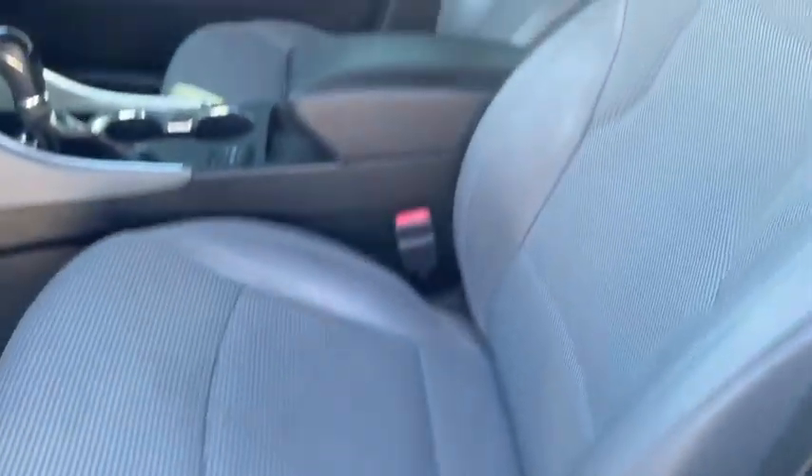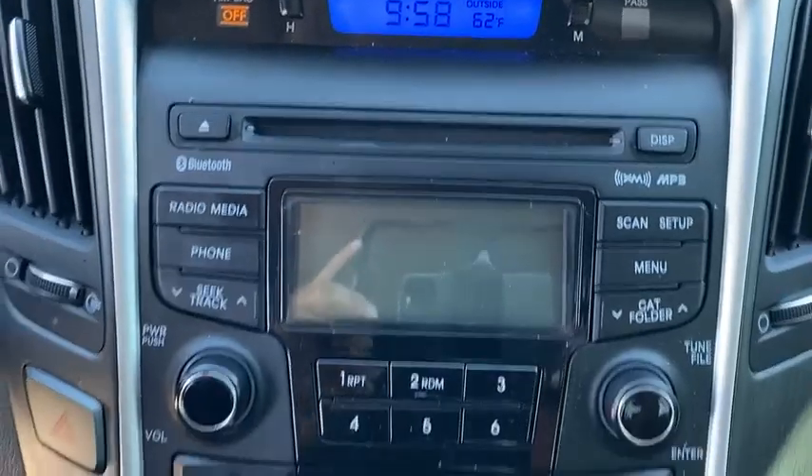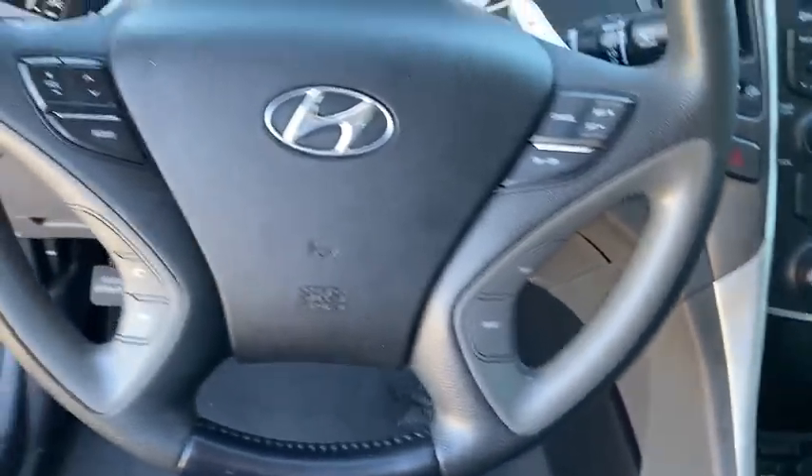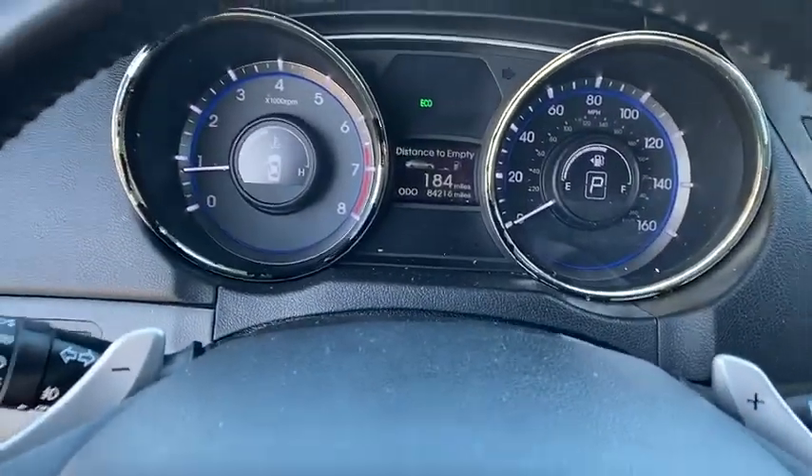Traction control, daytime running lights, anti-lock braking system, and remote keyless entry. Wouldn't you look great in this vehicle?